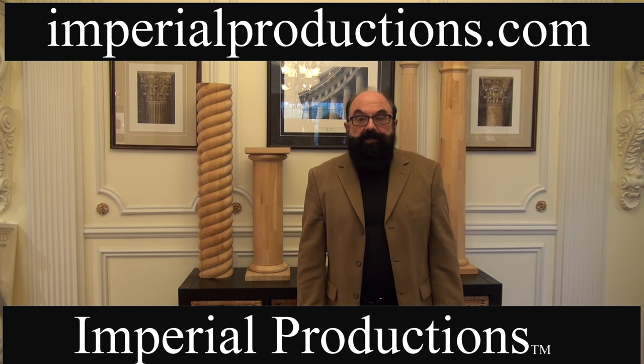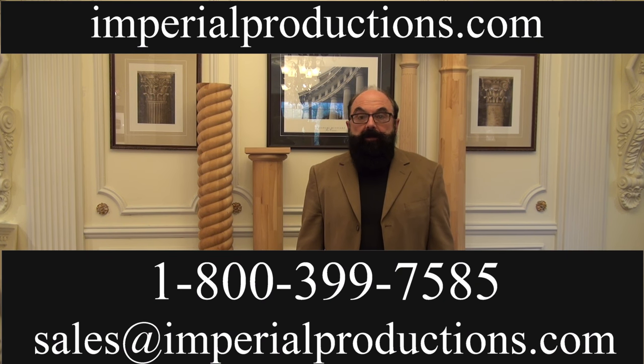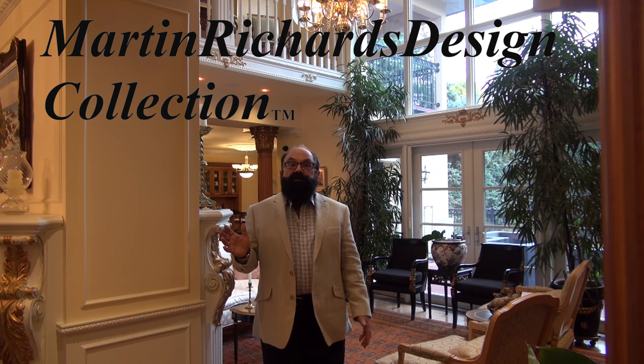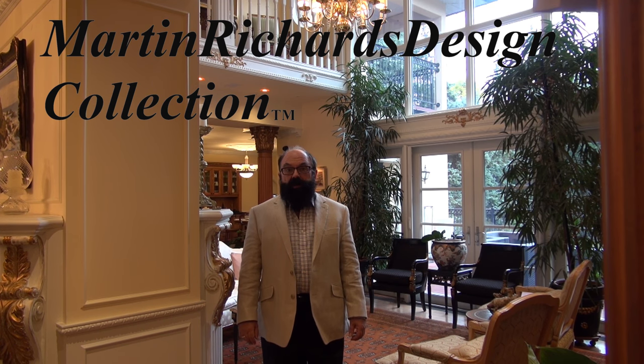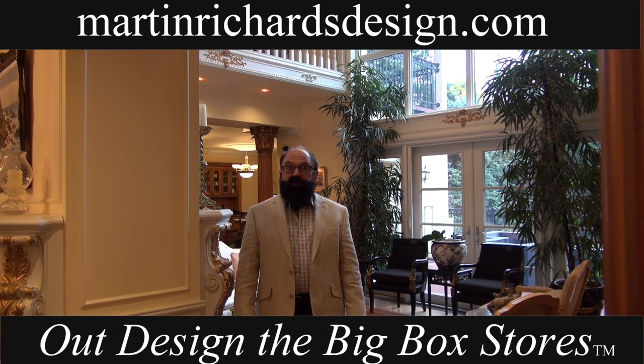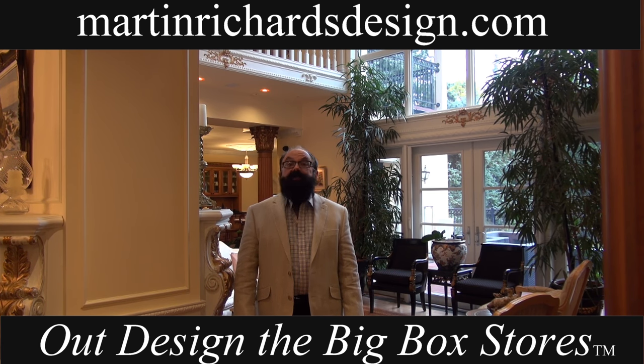Art polymer is the perfect product for exterior and interior applications. Order your architectural products today from Imperial Productions and Distribution. Contact them at 1-800-399-7585 or email sales@imperialproductions.com. At Martin Richards Design, we have designed and sourced only the best, highest-quality architectural products. Now is the time to out-design the big box stores, explore your creative options, and upgrade your commercial and residential projects today.